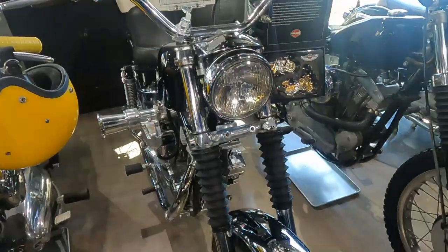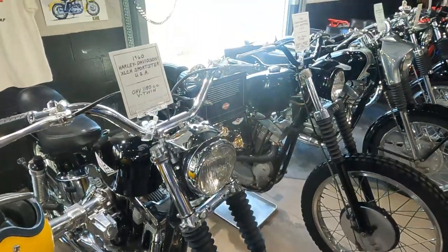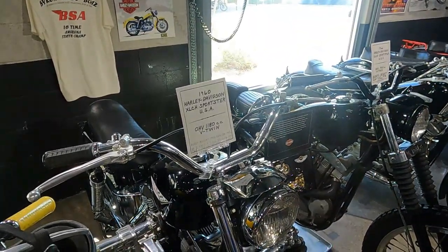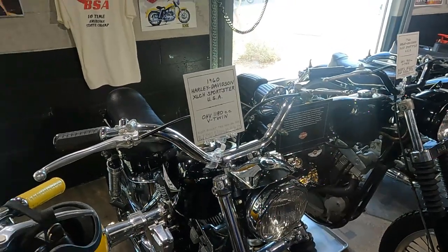So what's your favorite? The one that I bought new when I was a teenager — from my father. It was a 1960 XLCH Sportster down there. The '60 X — we'll go take a look at it here in a minute.